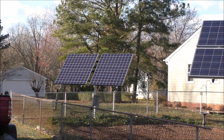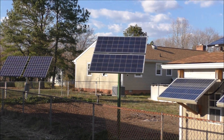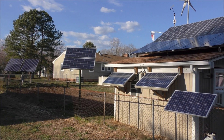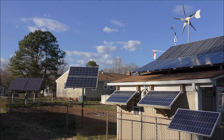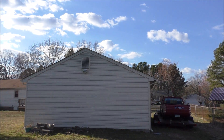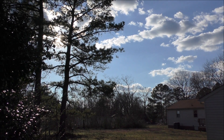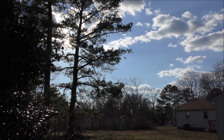We're running all Outback gear inside the solar shop. The sun is popping out — I'll show you the conditions outside. It's kind of behind the trees right up there, so we're getting possible shading this time of day.